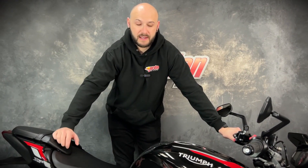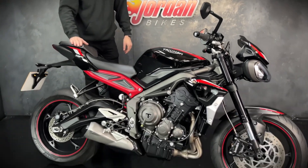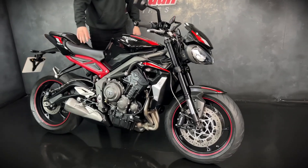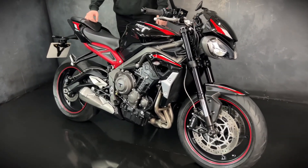Hi guys, it's Joe here at Jordan Bikes in Leeds. Welcome to the video of this lovely 2021 21-plate Triumph Street Triple 765R. This one is a low chassis model — it's the low version — and it's only done 4,532 miles.